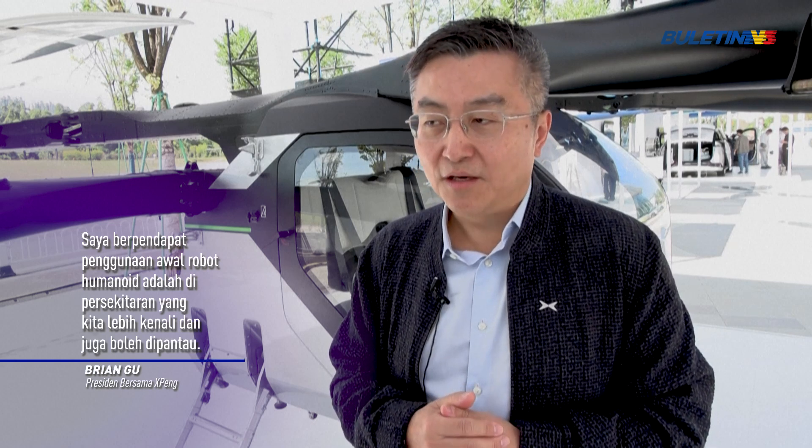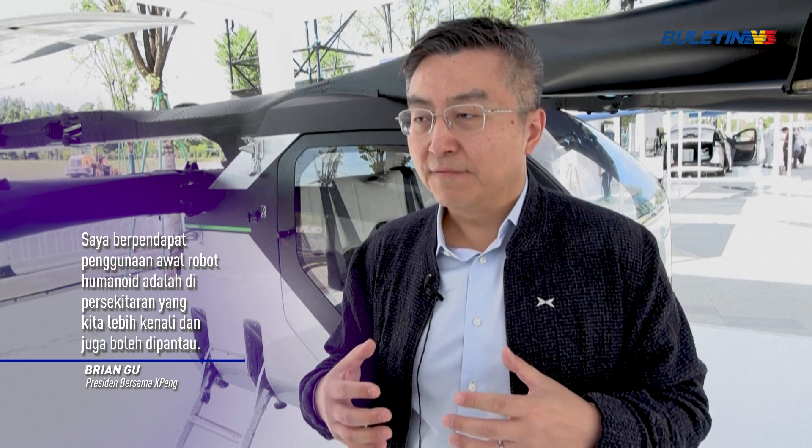I think the initial use case of humanoid robots will be in environments that we are more familiar with and that can be monitored — so probably more in existing corporate settings, for example in cells, in factories, in general reception. These are the initial use cases for robots. But with more confidence in capabilities and safety, I think the biggest application will be in the home setting.